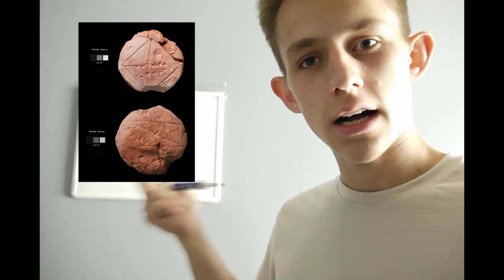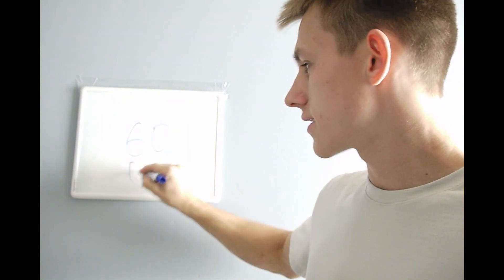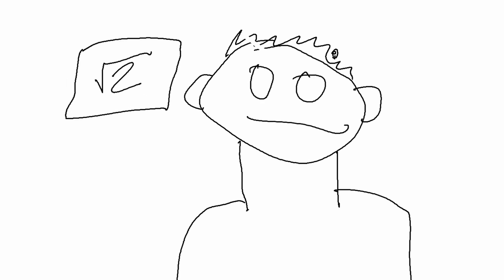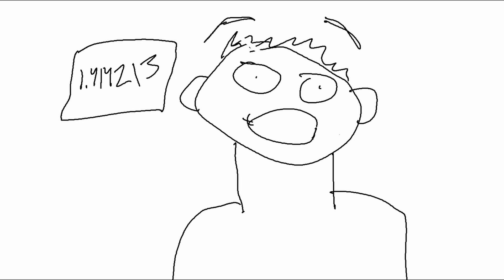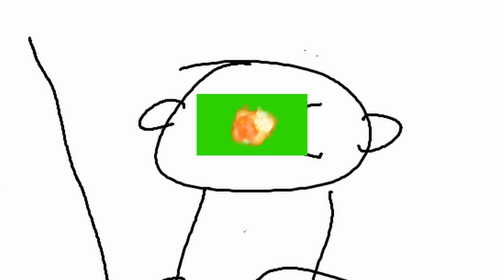In the year estimated 1800 to 1600 BC — 1500 years before Jesus Christ — we get this: a clay tablet in sexagesimal, which means base 60 instead of base 10. On it, to one-in-two-millionth accuracy, is the square root of two written out — 1, 4, 1, 4, 2, 1, 3 — accurate to six decimal digits. And what does the calculator say? 1.4142136 — it's the same.